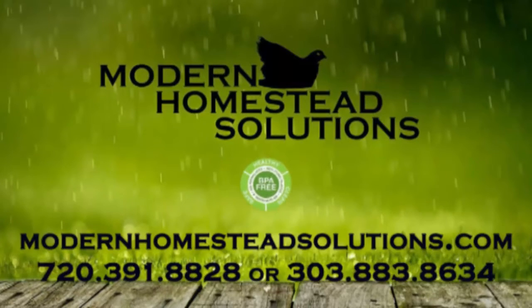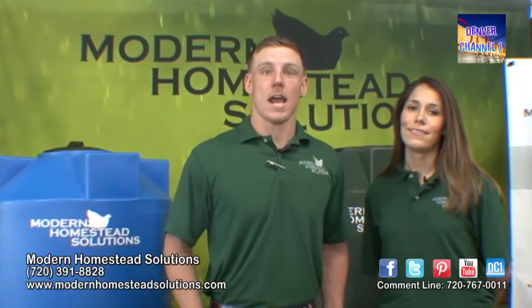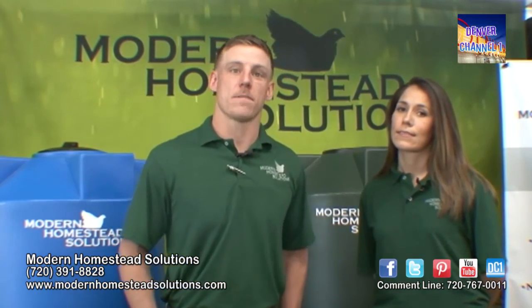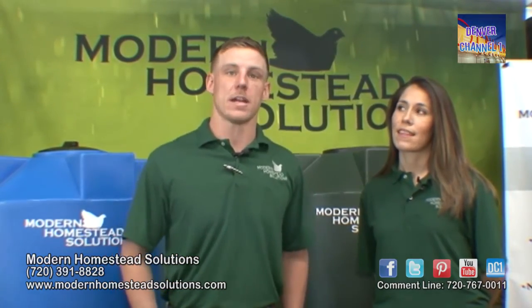You can reach us at modernhomesteadsolutions.com. You can also find us on Facebook and Twitter at Modern Homestead Solutions, so you can follow all our events. If you go to our website, you can order online, and these products are very easy to install yourself. You want to install it on a level surface, divert your downspout to the top inlet tank, and you're ready to go.